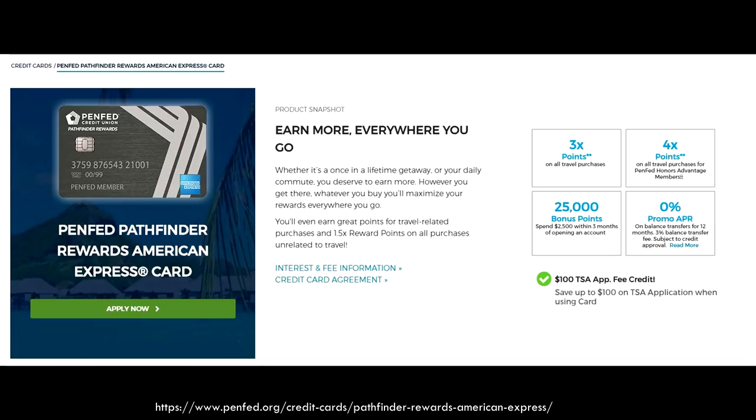The card also gives you a $100 TSA PreCheck or Global Entry credit every five years. You typically see this credit with high annual fee credit cards, so this is pretty useful if you don't see yourself getting one of those cards, or maybe you have a big family and need those credits to make sure everyone has TSA PreCheck or Global Entry. If you're a family of four who travels internationally or even domestically pretty often, having TSA PreCheck or Global Entry is going to save a ton of time — it allows you to skip the main line.